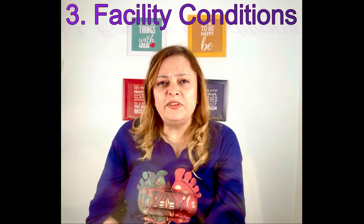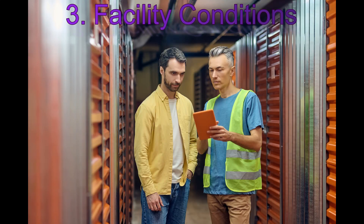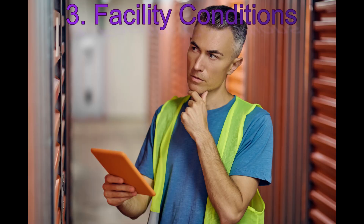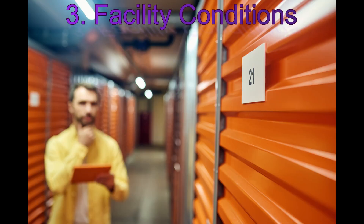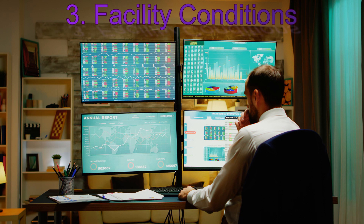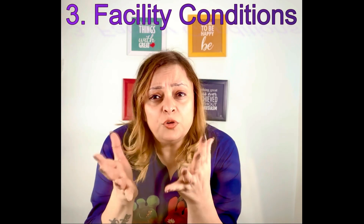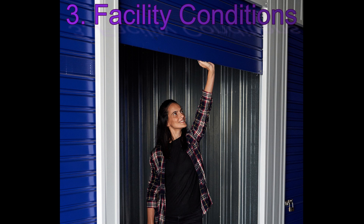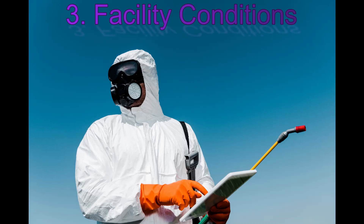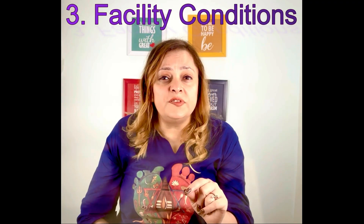Factor three is facility condition. Thoroughly inspect the facility — ideally with your own contractor, handyman, or someone with technical knowledge — and determine whether the current owner has been keeping up with maintenance or if there are deferred maintenance issues. Do they have software to run their operations? How old are the doors, are they easy to open, and are the latches new or rusted? What is the condition of the security cameras, and what are the contracts with pest control?